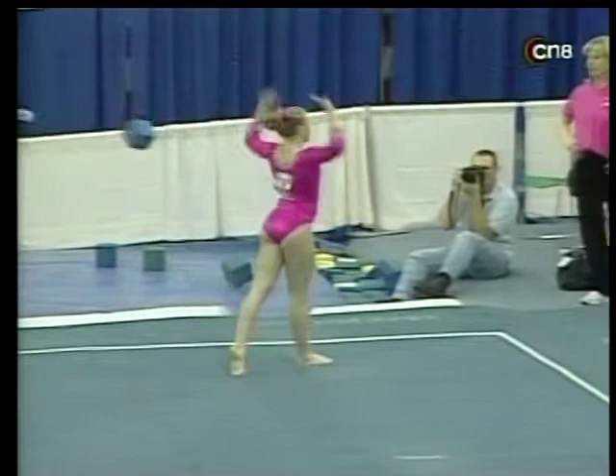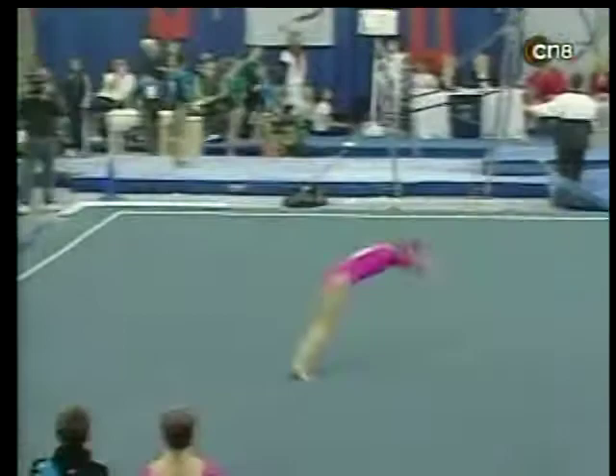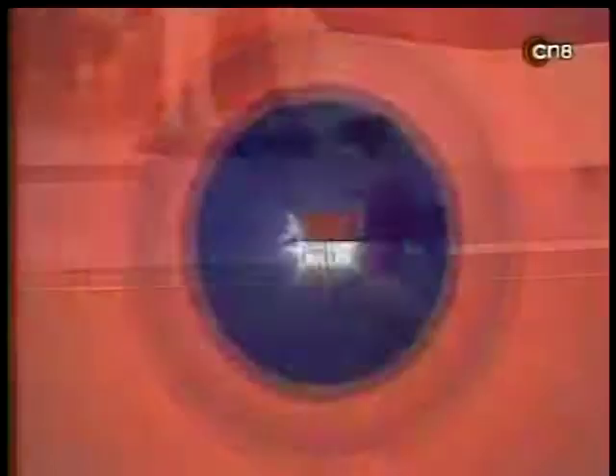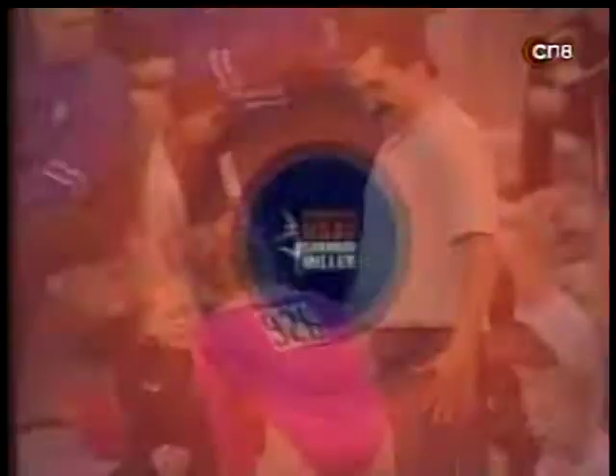Nice triple turn. Coming up on her last tumbling pass — nice double pike dismount. Just overall a very nice routine; everything's clean: the leaps, the jumps. Looked like a very poised and polished performance for Julie Cotter in her last of the day. Nice high double pike — if you're going to get real picky I suppose she could point her toes, but it was a great routine.